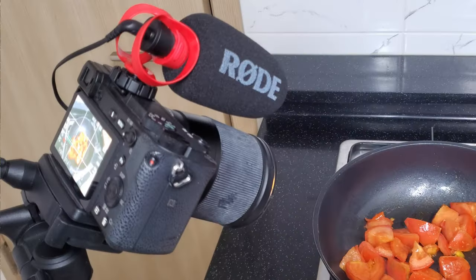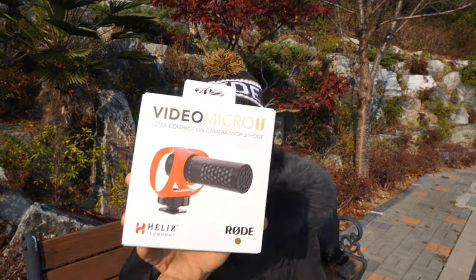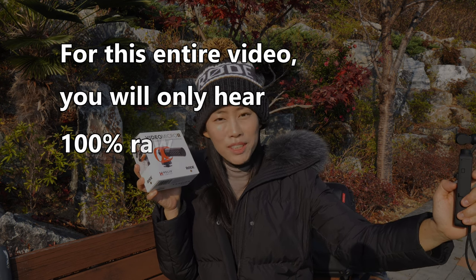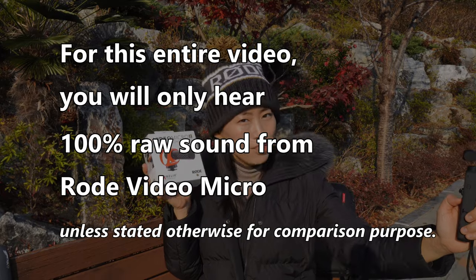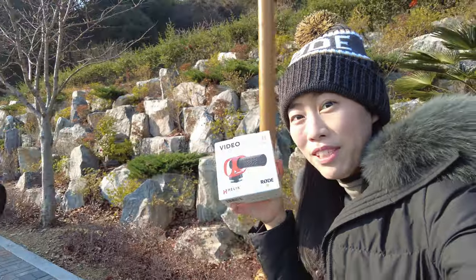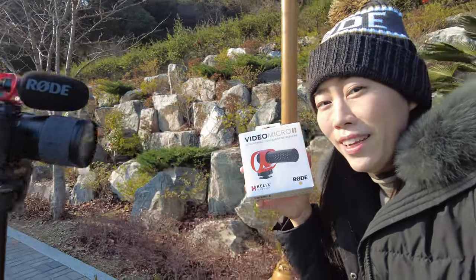The most popular vlogging microphone is now back and you are listening to me directly from VideoMicro 2 from Rode. For this entire video you are going to hear 100% unedited sound from VideoMicro 2. I am sitting about a meter away from the camera and I think you can hear my voice crystal clear. Today I want to talk about five reasons why you should definitely consider getting Rode VideoMicro 2 if you want to upgrade your sound quality in your video.